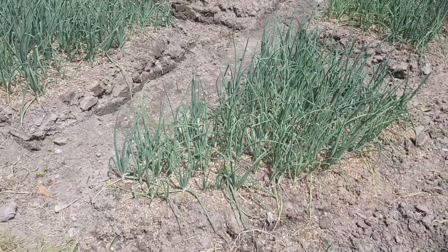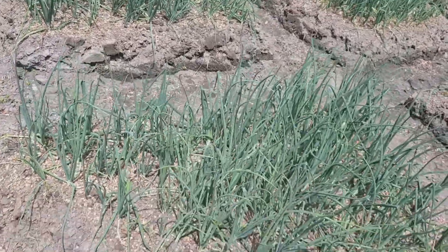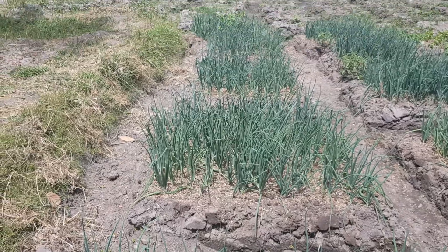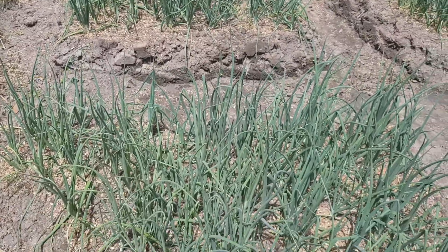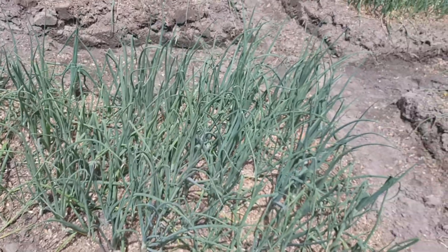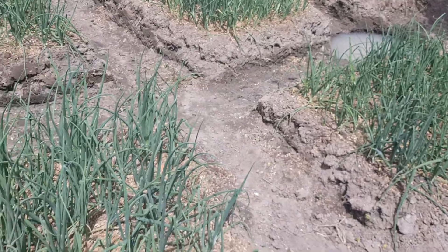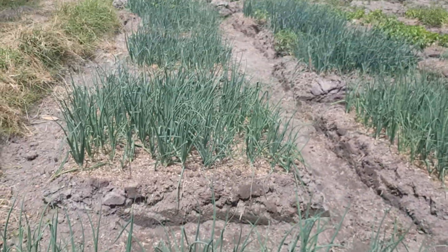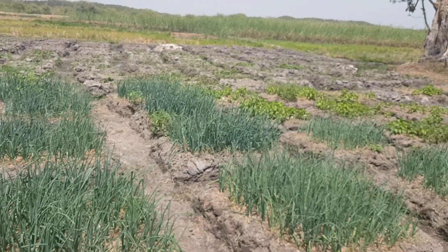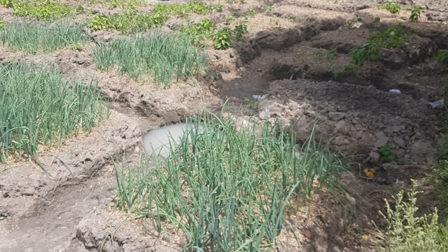These are what in Jamaica we call scallion, in the UK they call spring onions. In the local Gambian language you call these ninyong. So: ninyong in Gambia, spring onions in the UK, and scallion in Jamaica — yeah, it's a wall of language!